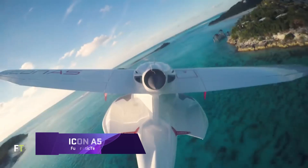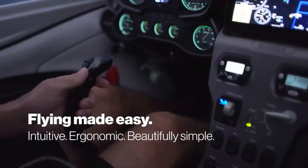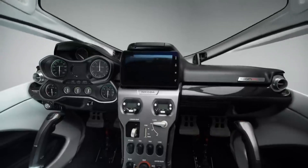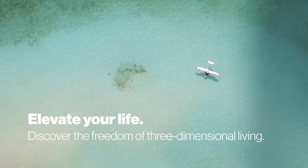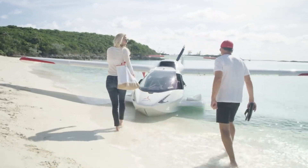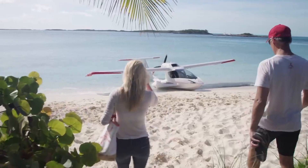With its exceptional amphibious characteristics, the Icon A5 is a technological marvel that aims to make flying accessible to everyone. Unlike other planes, this elegant two-seater sports aircraft can take off and land on both land and water, giving its passengers unrivaled freedom to explore the skies and waterways.